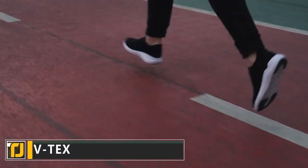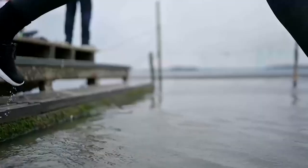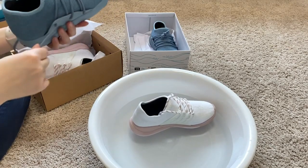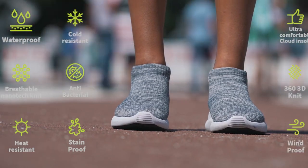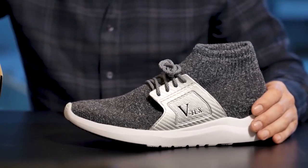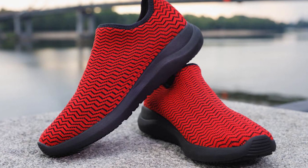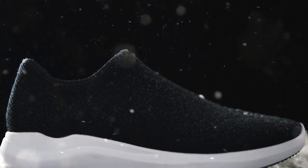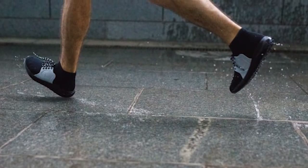The VTECs Nanotech Knit shoes might not look like much, but looks can be deceiving. They are exceptional kicks that can put up with a lot of abuse while also keeping you as comfortable as possible. They have a range of 12 impressive features and are waterproof, sandproof, cold-resistant, stain-proof, wind-proof, antibacterial, and heat-resistant. These shoes are also vegan-friendly and made with sustainability in mind. They're made with an ultra-breathable Nanotech Knit that allows for free airflow while keeping you super comfortable in all weather conditions. The cloud insole ensures total comfort and the 360 3D knit style is revolutionary, allowing for a four-way stretch that conforms to your foot.